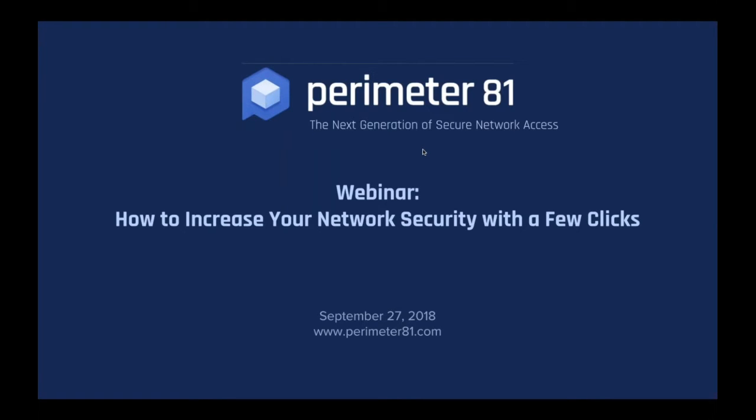Hello everybody and welcome to this edition of Channel Talk, eChannel News edition of webinars. Today we're lucky to have both Amit Berkat, CEO of Perimeter81, and Karen Messenech, Marketing Director at Perimeter81. Today's topic is about how to increase your network security with just a few clicks, meaning it's very simple to make your network more secure.